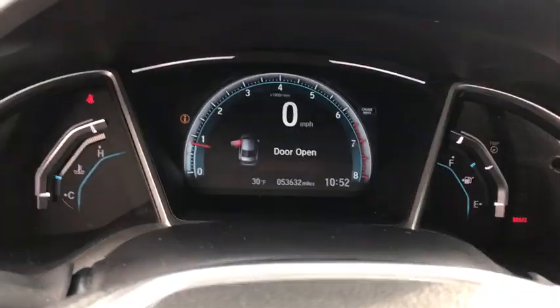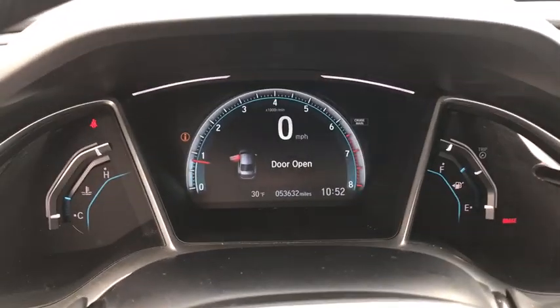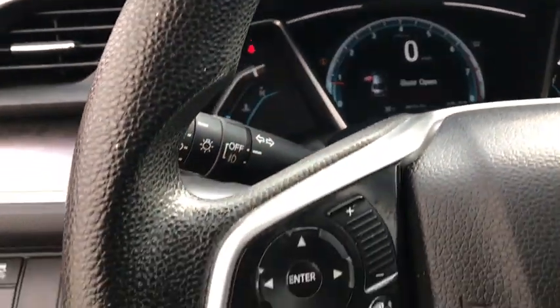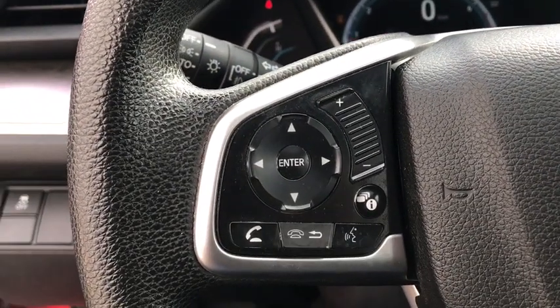Cloth seat trim, engine immobilizer, body color door handles, low tire pressure warning, power rear window sunshade, four-piece floor mat set. This isn't just a vehicle, it's an experience, so stop in for a test drive today.